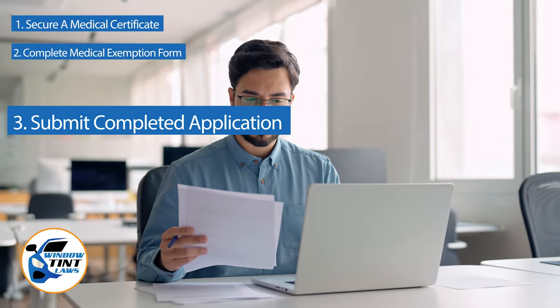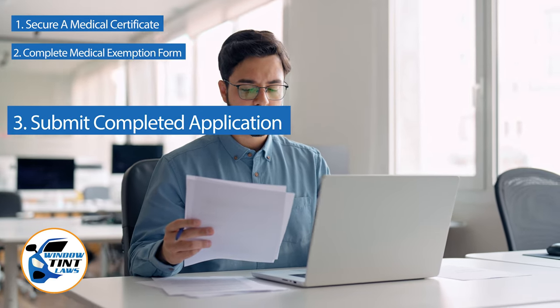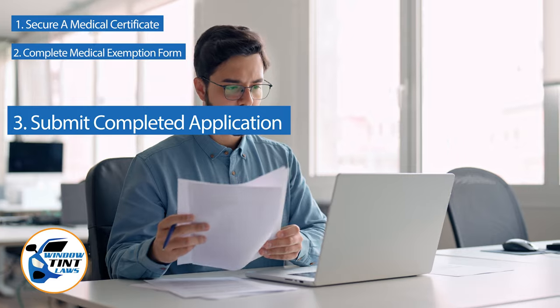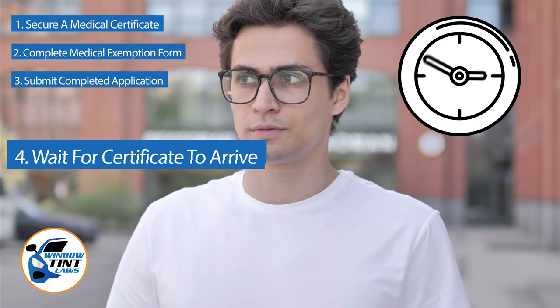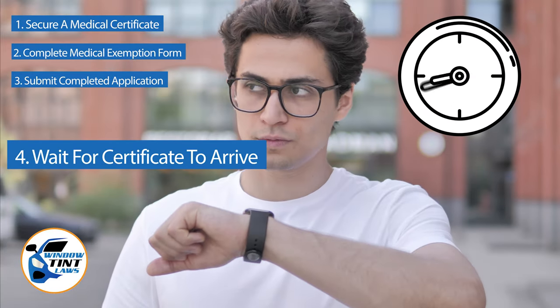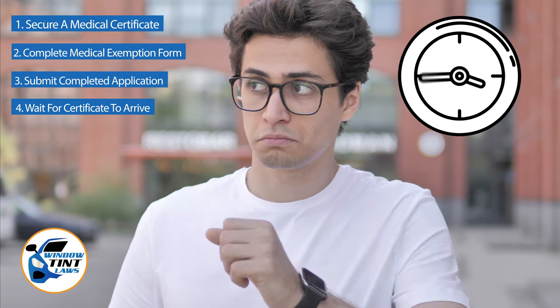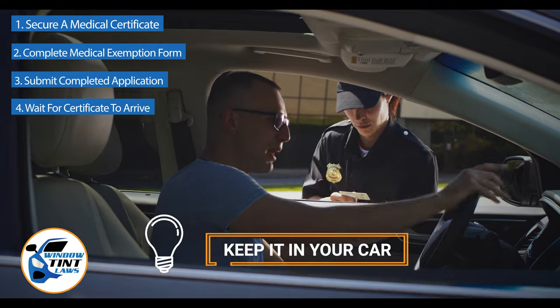Verify that all necessary documents are included and that the submission is addressed correctly. After submission, allow several weeks for the state to process your application. Upon approval, you will receive an exemption certificate which should be kept in your vehicle at all times to present during traffic stops or inspections.